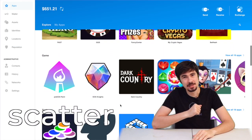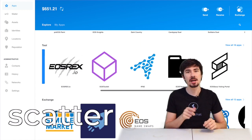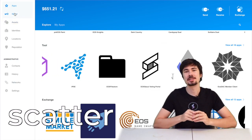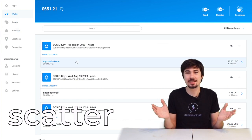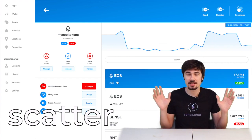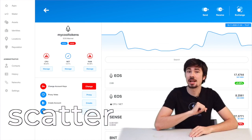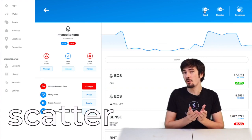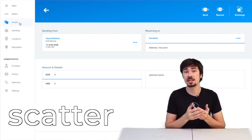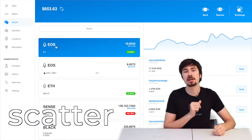Scatter is a desktop application-based wallet. They not only support EOS, but they support many other blockchains as well. You might be familiar with it because I've used Scatter for almost every single one of my exchange tutorials, because almost every single exchange accepts Scatter. It's a great wallet to use if you're running around the internet doing lots of trading, because they'll almost always accept Scatter. They also have an easy-to-use interface and tons of crypto games. So if you're looking to exchange crypto around the internet or play some crypto games on your coffee break, I recommend checking out Scatter.